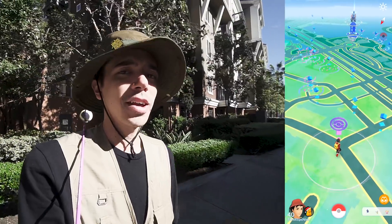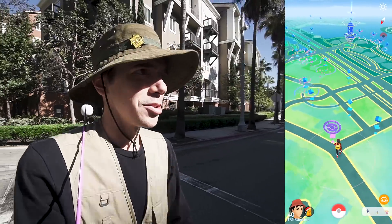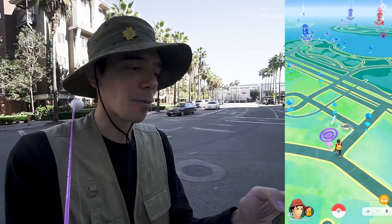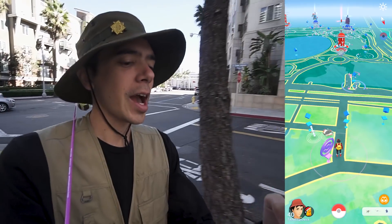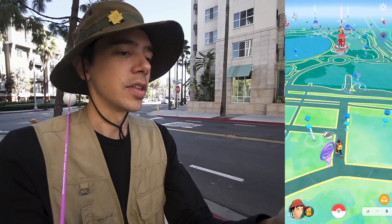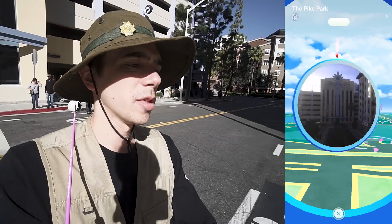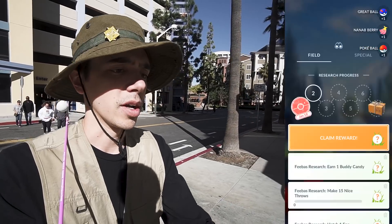For the catch quests you kind of want to be somewhere with a lot of Pokemon spawning, which is why I'm headed down to the pike right now. Because I'm going to be spending a lot of time catching Pokemon, I'm not going to be moving around too much, so I'm not going to get a lot of distance. If I notice my buddy is about to earn a candy or I have an egg about to hatch, I'll hold on to those quests. But for the most part I'm focusing on the throw quests.